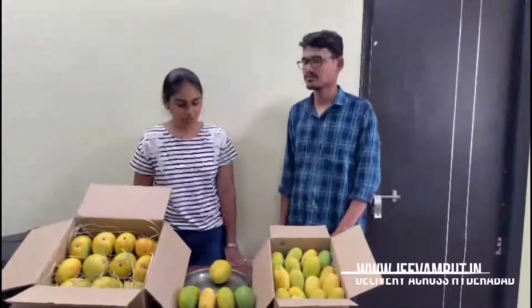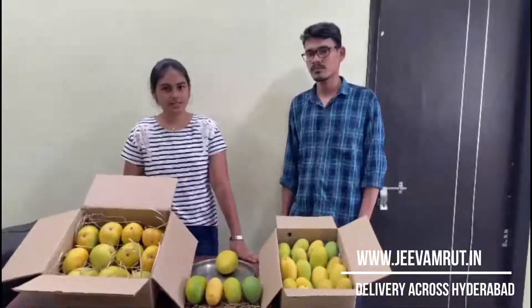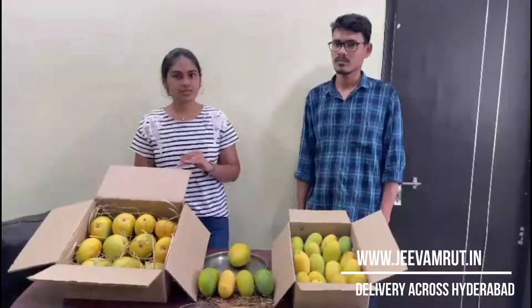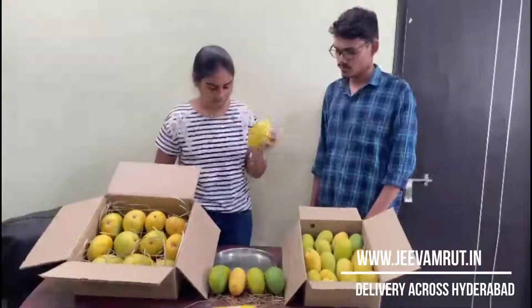Hello mango lovers! Jeevamrut is back with local varieties of mangoes this season. They have a wide range of mangoes like Dasheri, Baminpalli, Kesar, Himayat, Pirda Rasalo, Shinara Salo, and any local mango you are looking for. Now let's just cut and see how Baminpalli looks from inside.